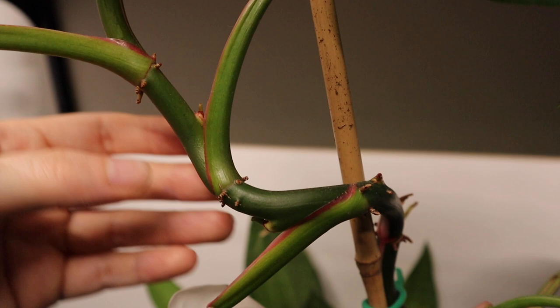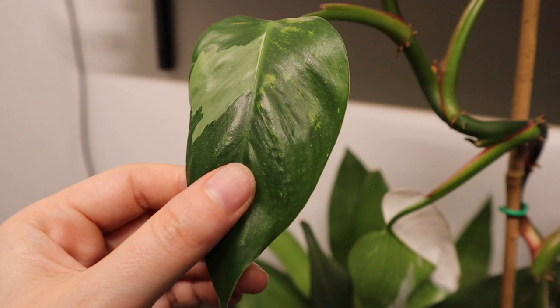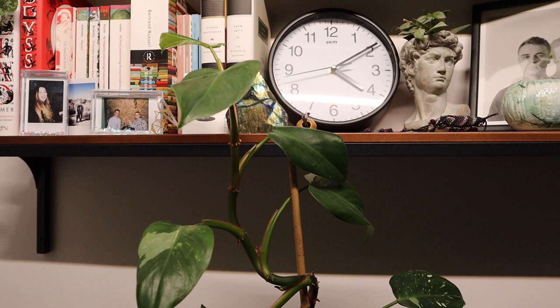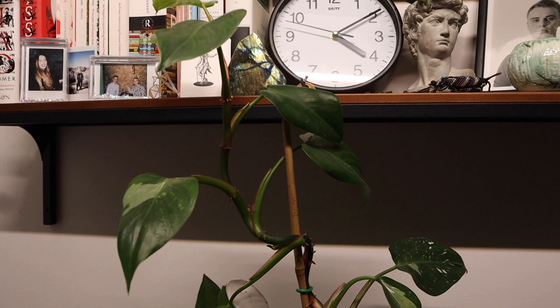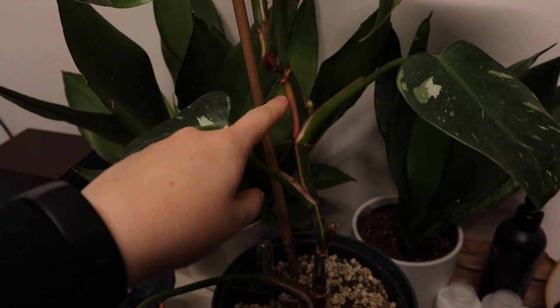I've got my white princess here — it was here because it had some thrips. I noticed some on random stems a while ago, just one here or there, but not on the leaves — I've checked five times and there haven't been any on the leaves, which is good. The leaves have gone a bit sad and I keep saying I'm gonna cut it because it's too tall for the stake, but I've been procrastinating. The newest growth does have some white on it so I'm not super worried.